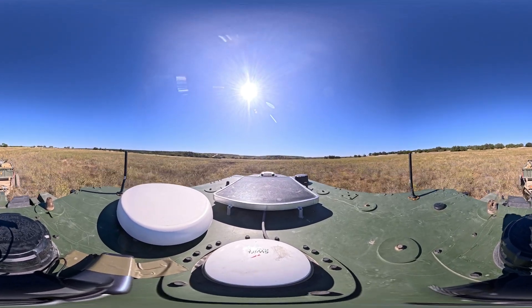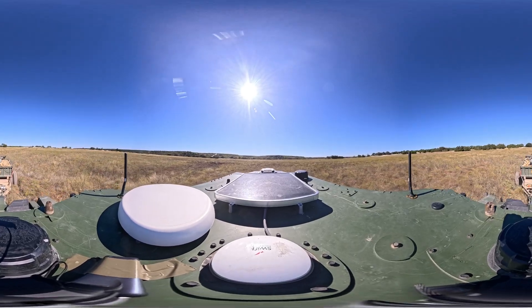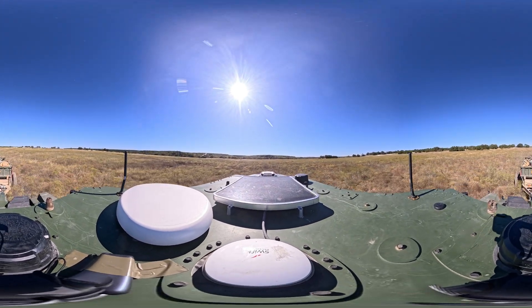You may have already noticed, but if you look to the rear, you'll see this vehicle is towing a trailer. Inside that trailer is a rocket-propelled Miklik, Mine Clearing Line Charge.